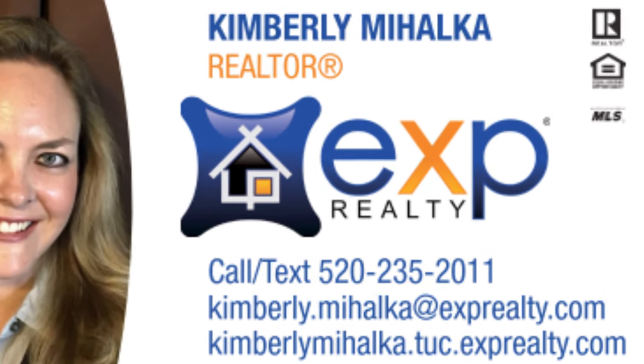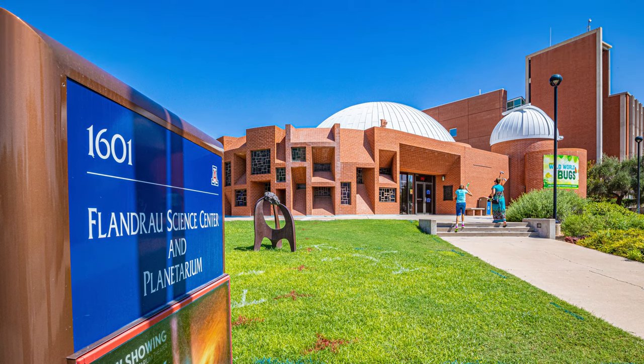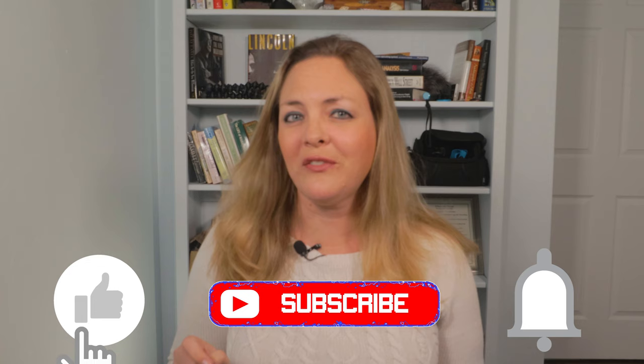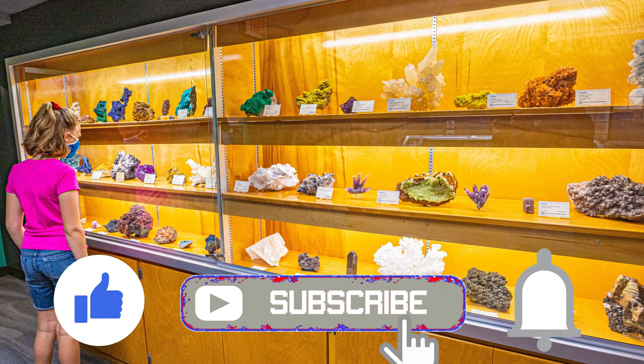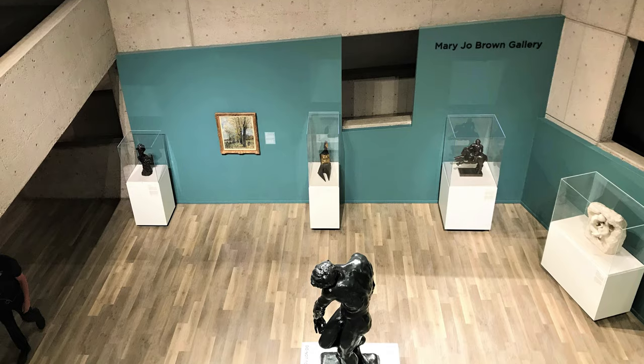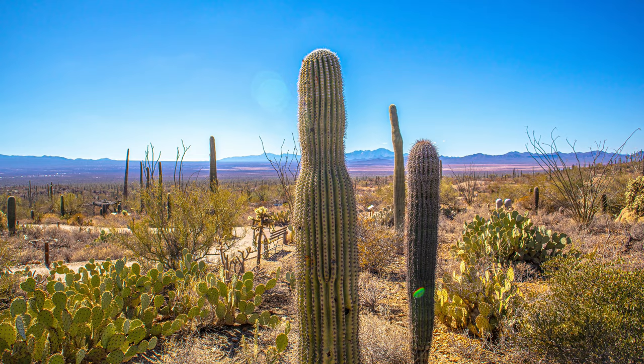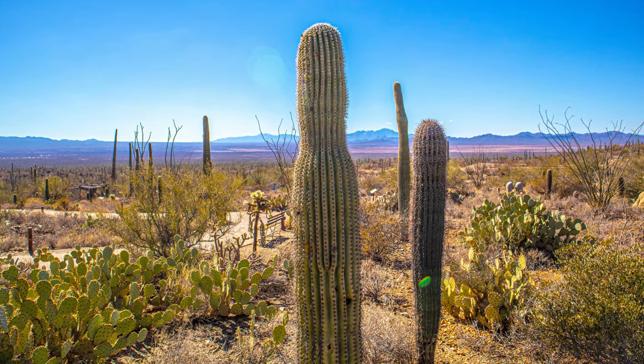Hey guys, what's up? It's Kimberly here, your go-to real estate agent in Tucson, Arizona. And today I'm letting you know some of my favorite museums in the city. Smash the like button if you have a favorite museum in Tucson, and let me know in the comments section what it is. Don't forget to contact me when you buy or sell a home in Tucson, and subscribe to this channel for more videos about Tucson and the surrounding areas.